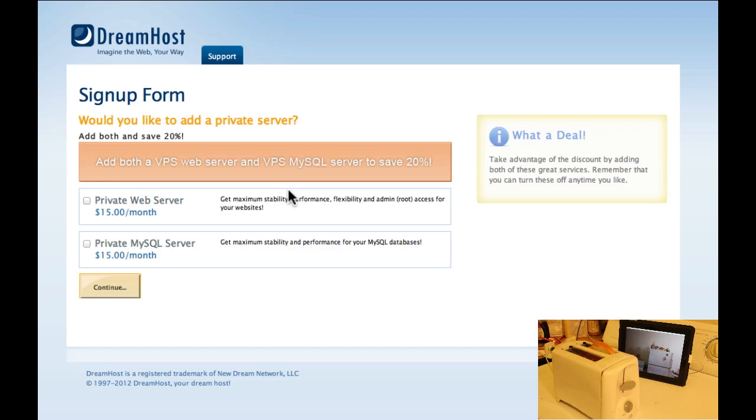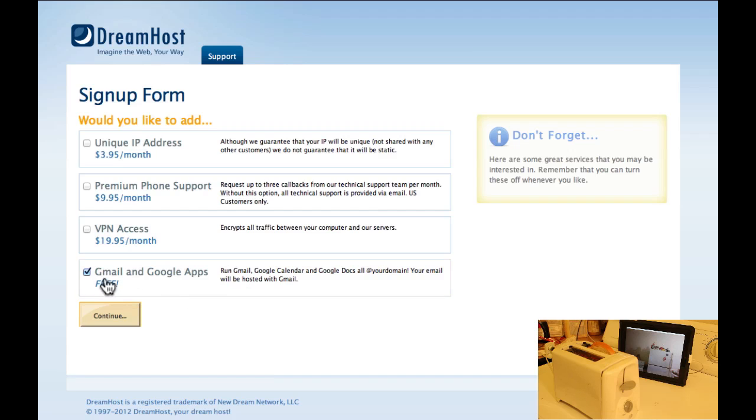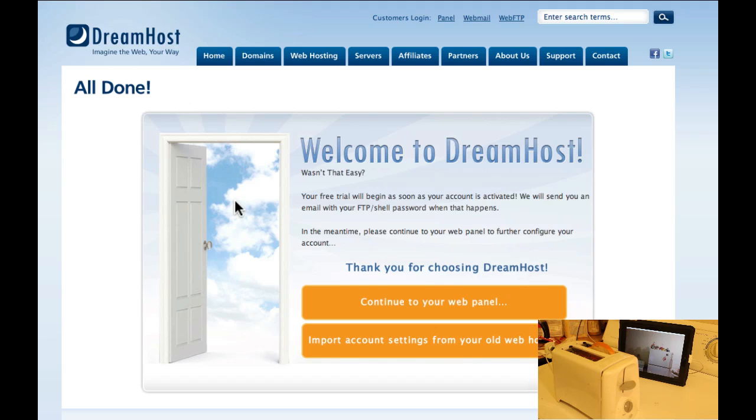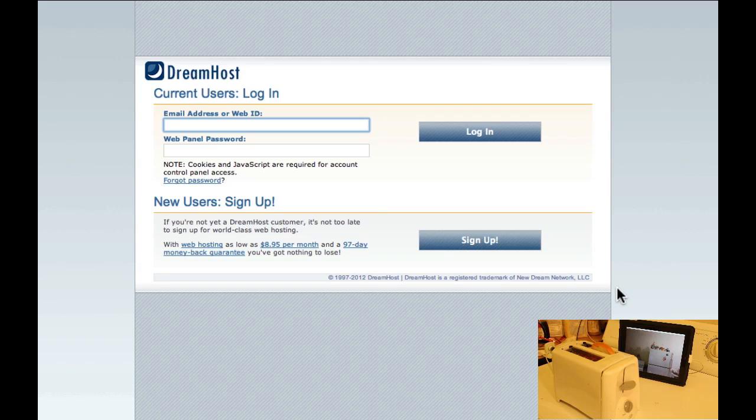As soon as our domain is set up, we'll be able to install WordPress. I'm not going to add any of these extra things right now because it's not important for what we're doing. Go ahead and leave Gmail and Google Apps installed — it's a handy tool. Go ahead and continue to our web panel, and log in with the email that you just registered under.